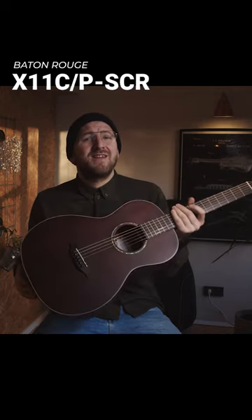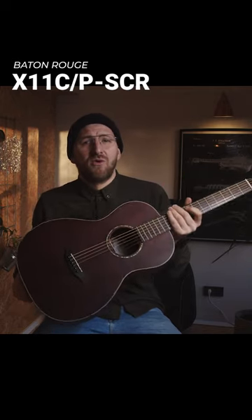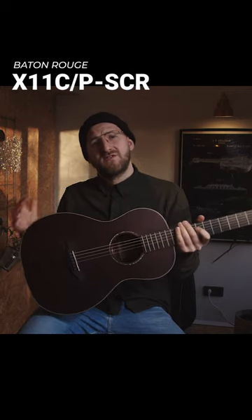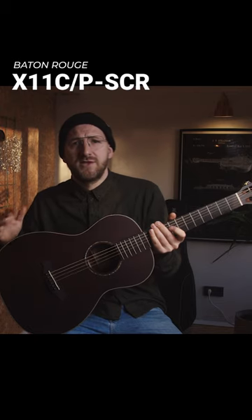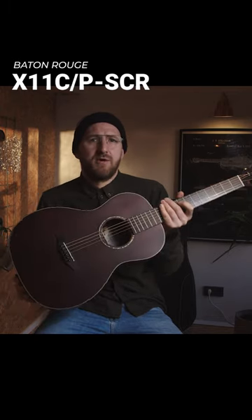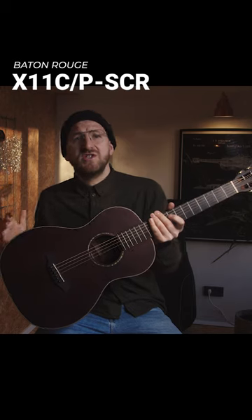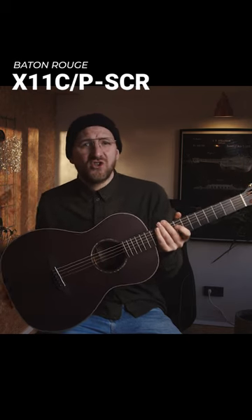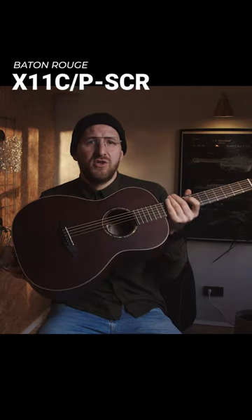By spending 80 euro more, you really get quite an improvement in terms of sound. The solid cedar top really offers a different characteristic in the sound property. So the decision is not only taken by the fact of pricing, but it also depends on the sound you want to get.